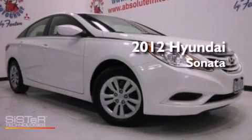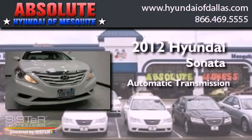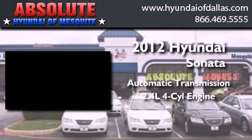This is a 2012 Hyundai Sonata. This four-door sedan has an automatic transmission and an inline four-cylinder engine.